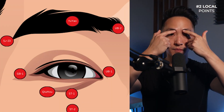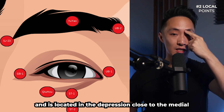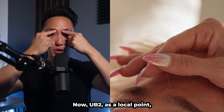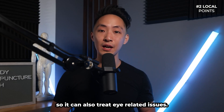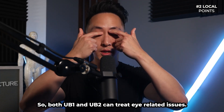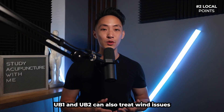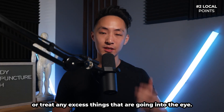Next, UB2 is superior to UB1 and located in the depression close to the medial end of the eyebrow. As a local point, UB2 can also brighten the eyes and treat eye-related issues. Both UB1 and UB2 can also treat wind issues or any excess conditions affecting the eye.